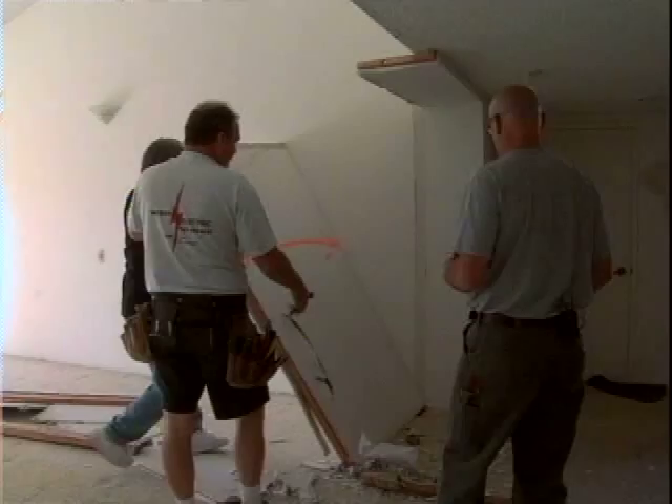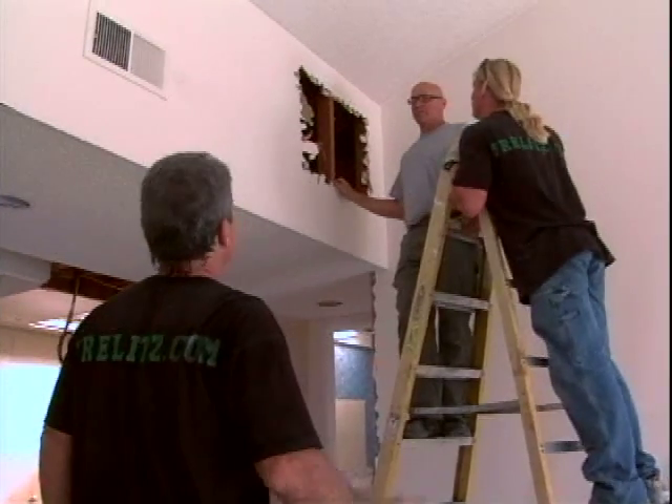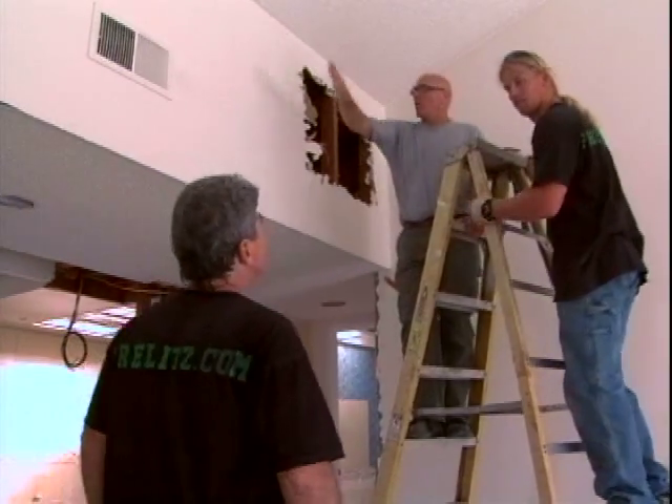Chris plans to open up the kitchen and living room spaces by removing some walls. All this whole wall and this whole bottom section will come out.